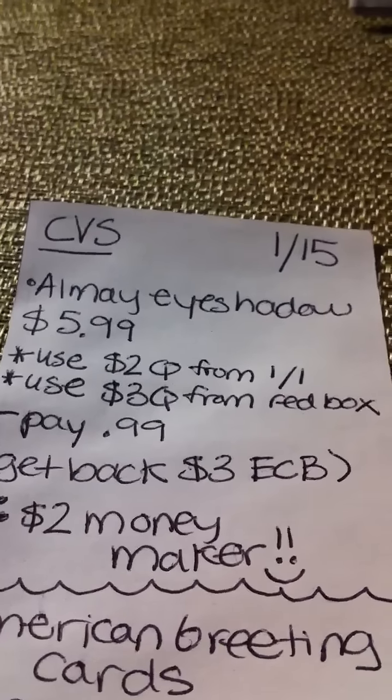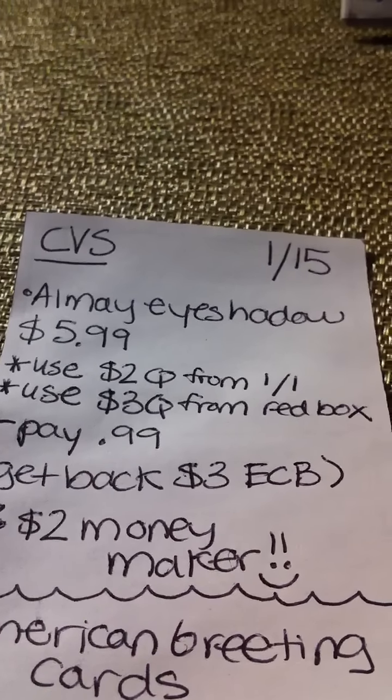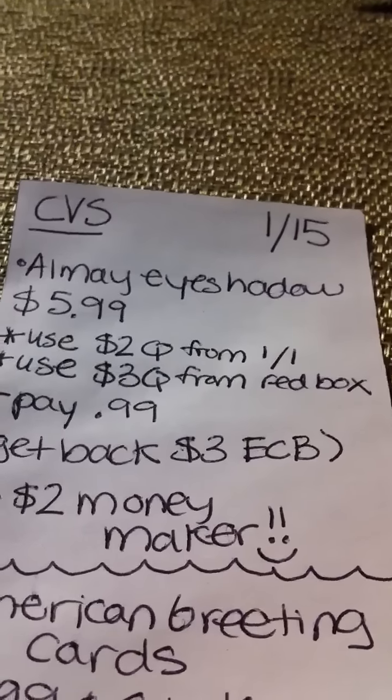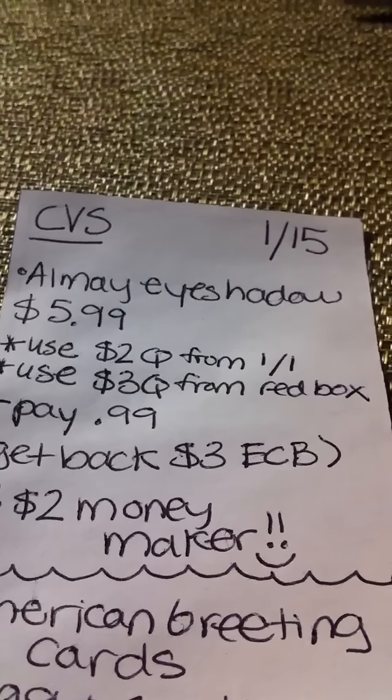Hey guys, it's me. Just wanted to give you my CVS plan for the week of the 15th. I'm going to end up going out probably later this morning to do some shopping.